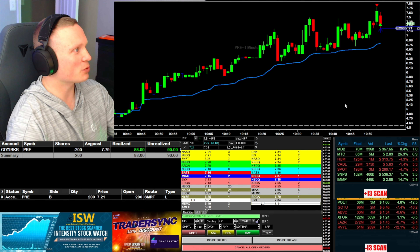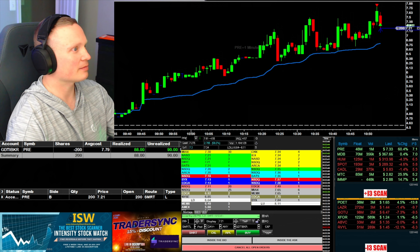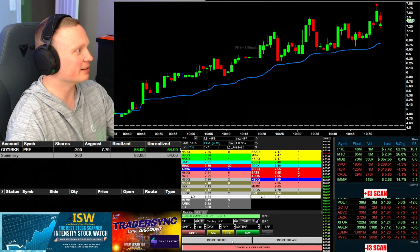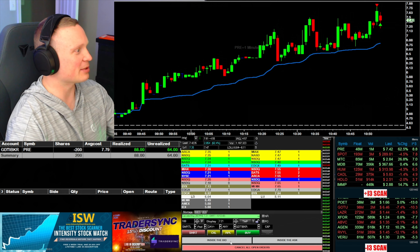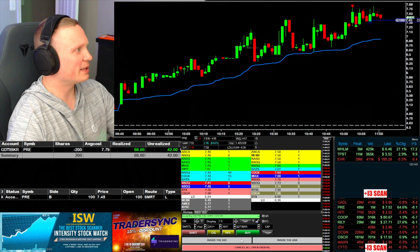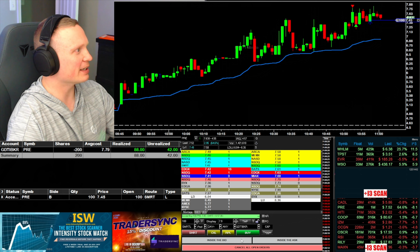Put another 100 out at 7.21. Oop — that was 200 I put out. Cancel that. I think I put 200 out there — I'm actually not sure, I didn't look at the order, I just saw how many shares I had in the level two. All right, one penny away there on the bid — is it going to get down and get me at 7.45 for the next 100?